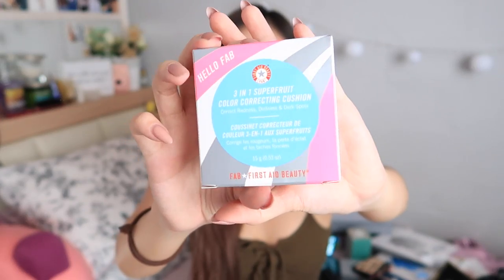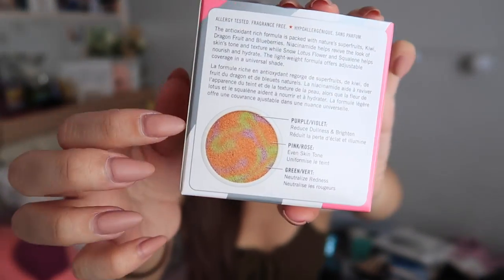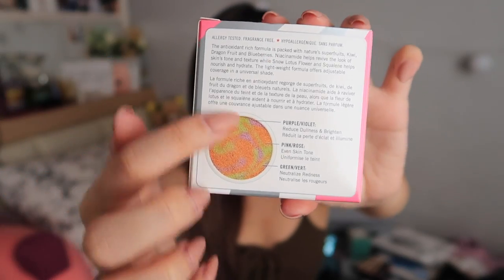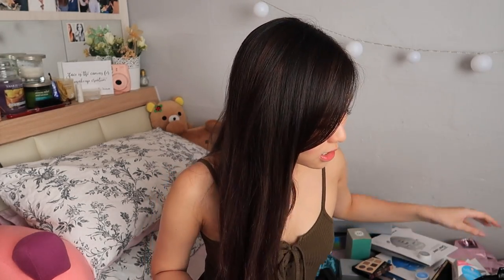First Aid Beauty 3-in-1 Color Correcting Cushion — so this is what it is. Apparently you get this violet, orange, and green and you use it as a base. I have a color corrector — no, that's from Stila. But I guess color correctors are very in right now and everybody's jumping on the bandwagon. Personally I've never really tried. Maybe I'll try it with you guys.